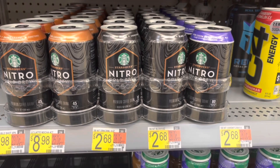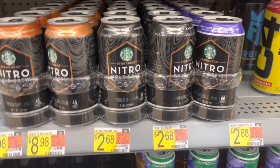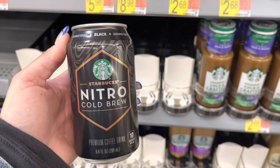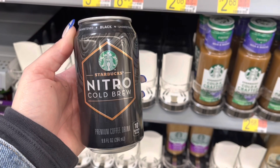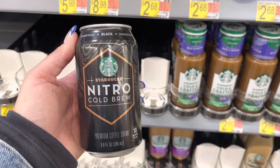I was so happy when I saw this rebate on Monday, but my store was out of stock of the black, which I like to get because then I can make my own iced coffee. So I'm going to pick it up today for $3.28. I'll submit to Ibotta for $1.50 back, making this $1.78.